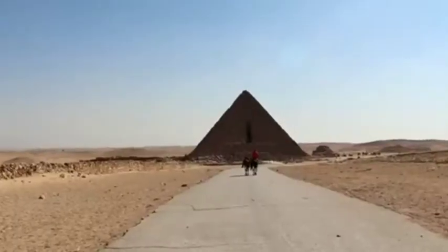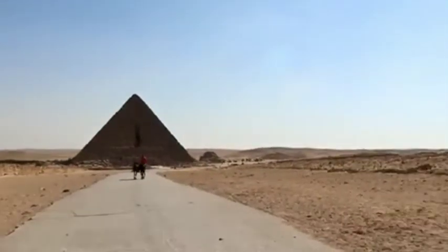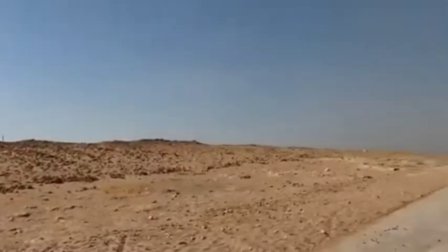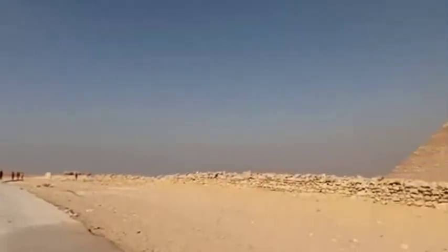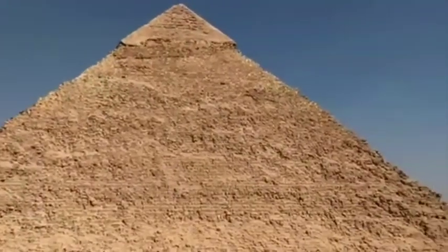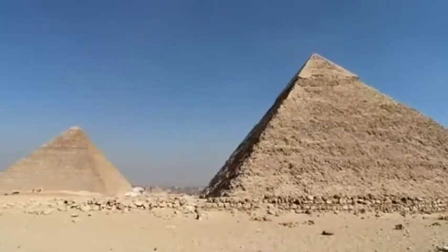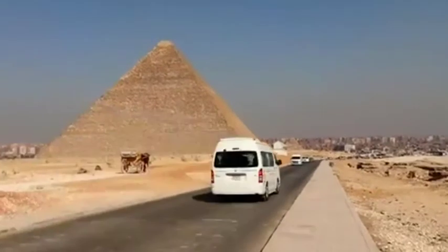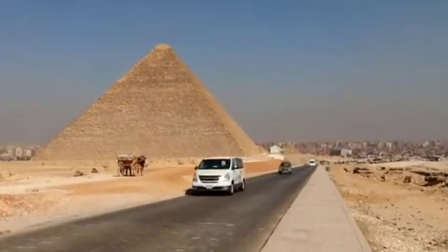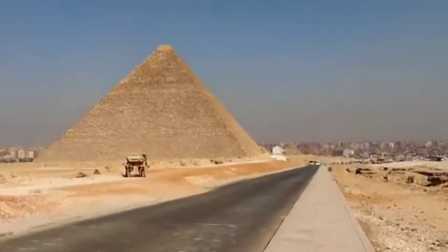The pyramid of Kafra, whose reign started around 2,520 B.C., was only slightly smaller than Khufu's but stood on higher ground. Many scholars believe that the Sphinx monument, which lies near Kafra's pyramid, was built by Kafra, and that the face of the Sphinx was modeled after him.